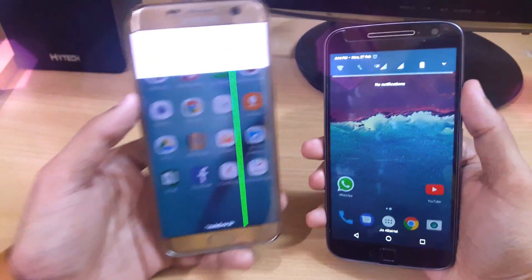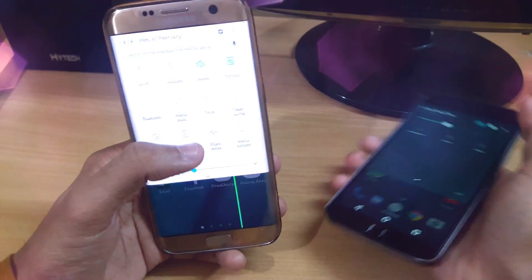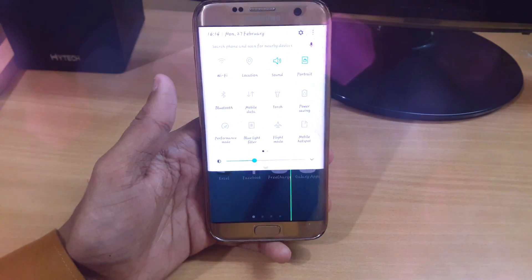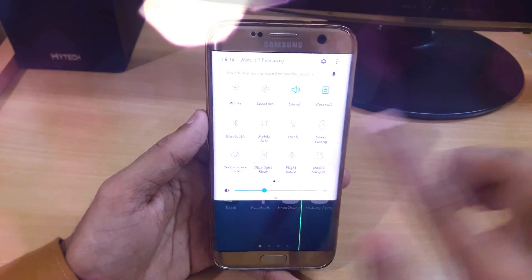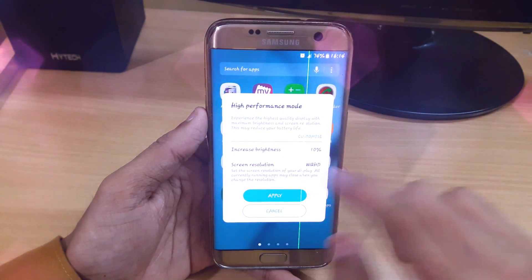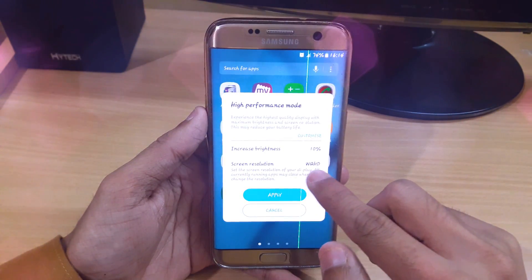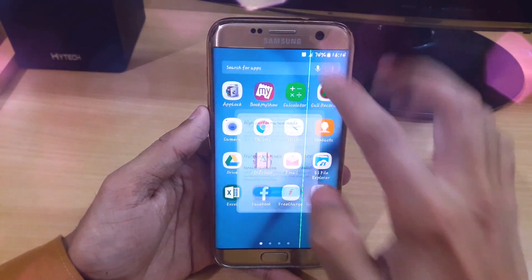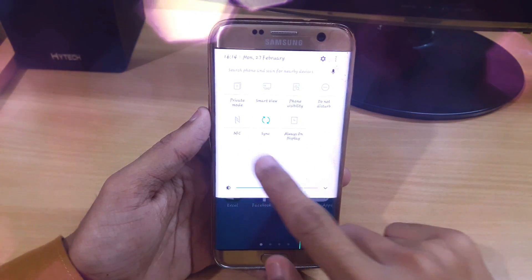I'm also getting this on my Moto G4 Plus — you just slide down like this and you can go left and right. It comes with various new features like performance mode, increasing brightness by 10 percent, screen resolution up to WQHD, and we also have a blue light filter to not affect the eyes.